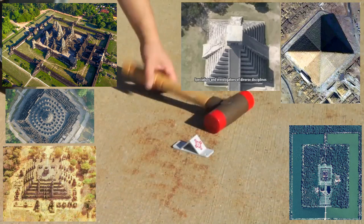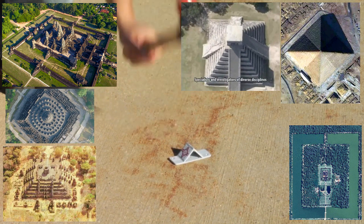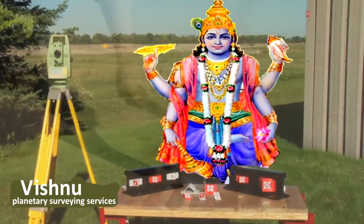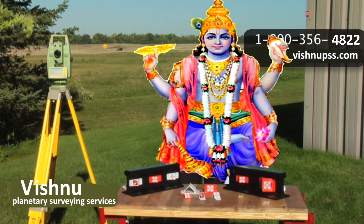All RS survey targets and control points are made from tough, UV-resistant materials and are intended for discrete, long-term, highly precise control and monitoring. More control at less cost. Rothbucher targets from Vishnu Surveying Services. Call us toll-free or visit our website for more information.